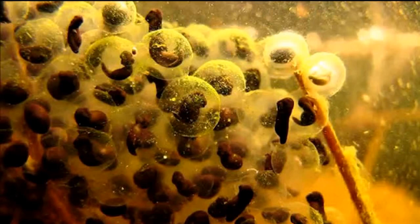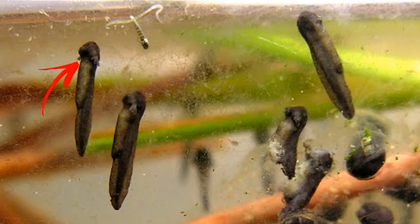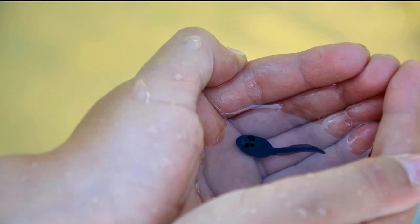When the tadpole first emerges it has external gills to absorb oxygen from the water and they're about five millimeters long. These gills will grow skin over top of them as they develop, and the tadpoles in our bucket are at this stage. Their external gills have grown over, their bodies have started to get round, and their tails have started to get longer. In order to grow, tadpoles must eat a lot of vegetation and small creatures in the water.